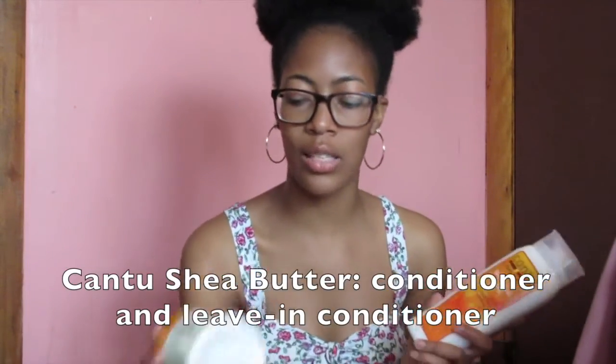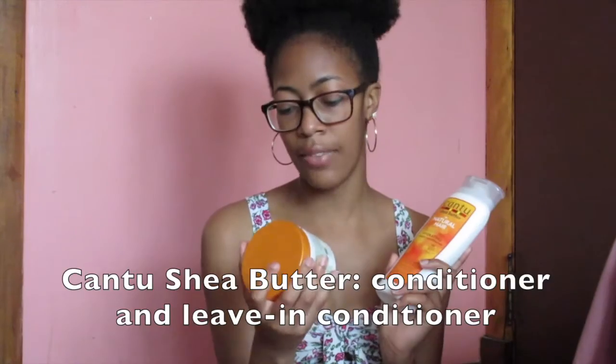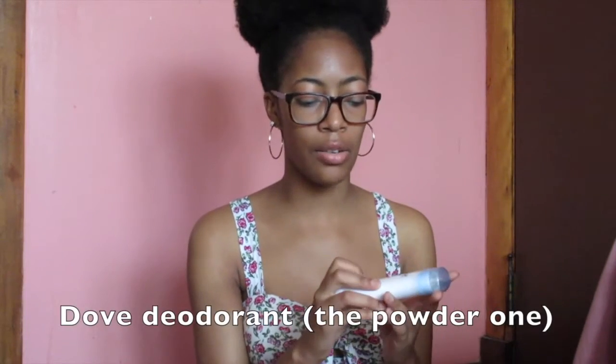I also got this Cantu Shea Butter hydrating cream conditioner, as well as this leave-in conditioning cream. I don't know if they have natural hair products in Ireland — I'm sure they do — but I don't want to risk it and be out there without my products. I've never tried the conditioner before, but it's sulfate-free, so I feel like it's good for my hair. I really enjoy creamy products.